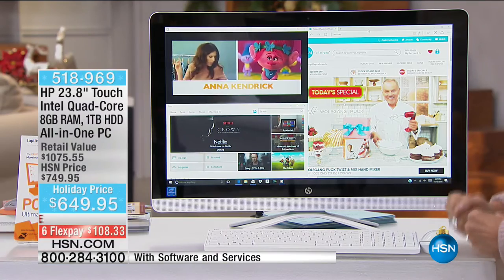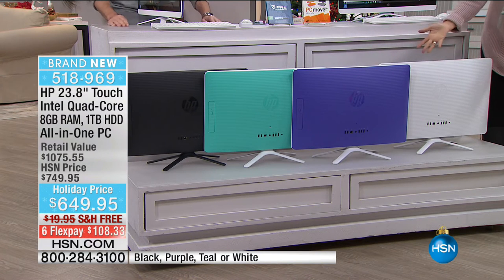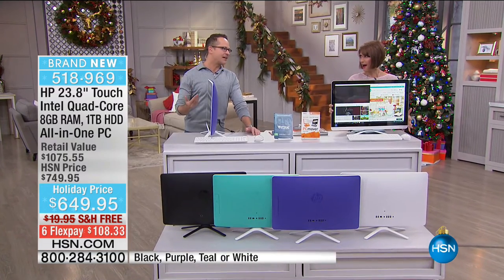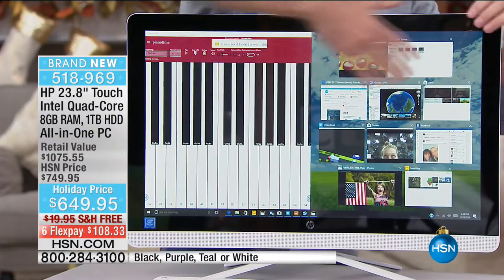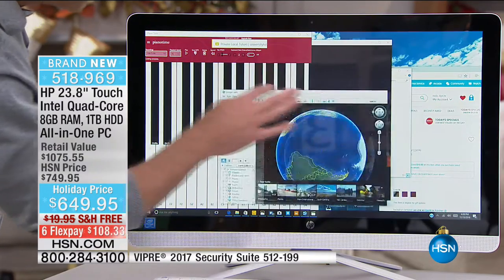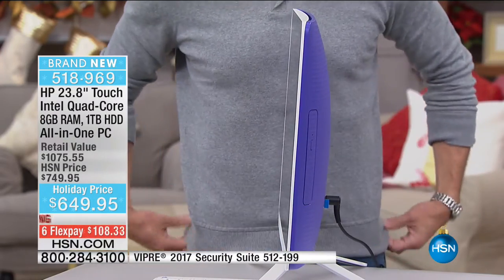I have 1,000 of these — and look at the colors I didn't even know about: white, purple, turquoise, and classic black. You've got the newest form factor from HP. This computer has nearly two feet of not just high-definition but full high-definition 1080p screen — the highest quality we've ever done at HSN. Right now I have eleven programs running simultaneously on something this thin, with just one cable.